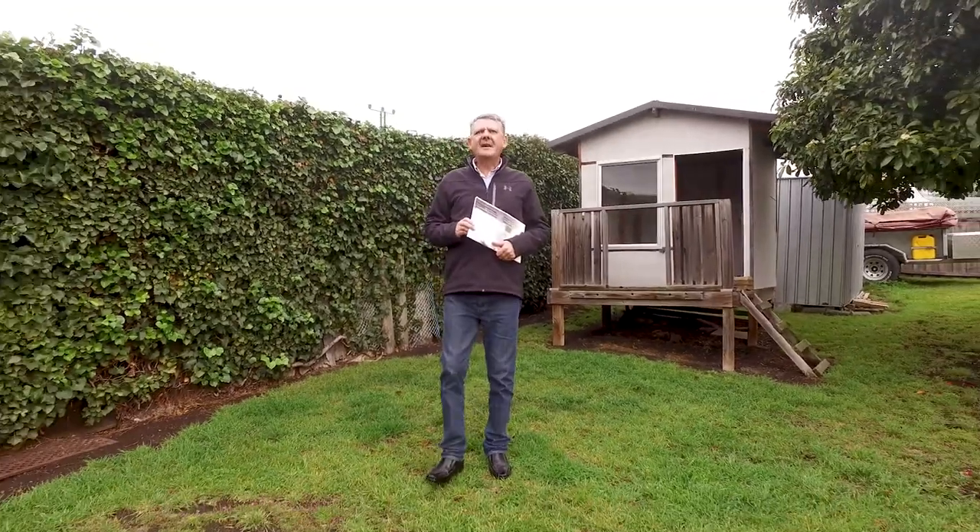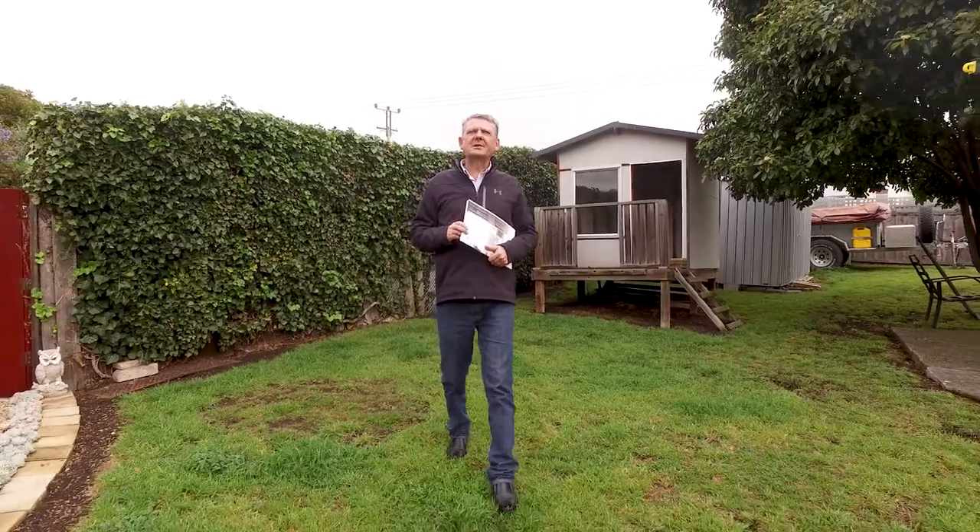For more information on this fantastic property, I'm Dallas Joyner of Roberts Real Estate.